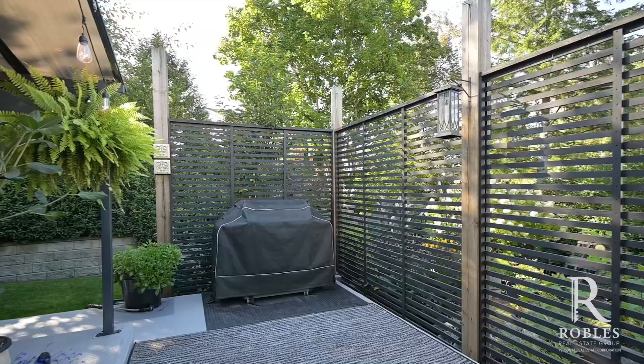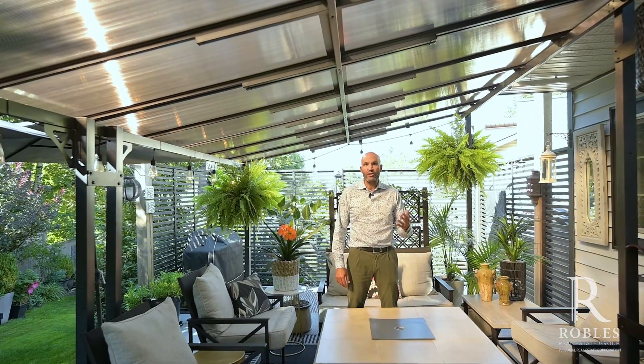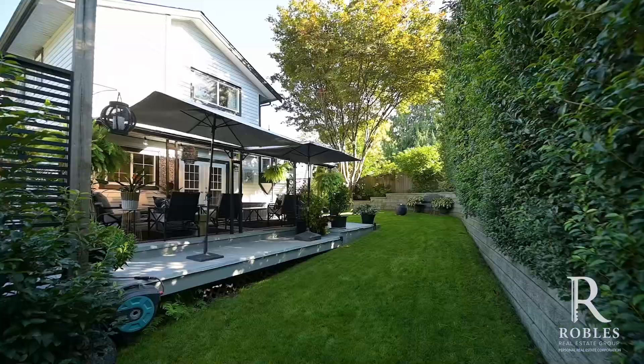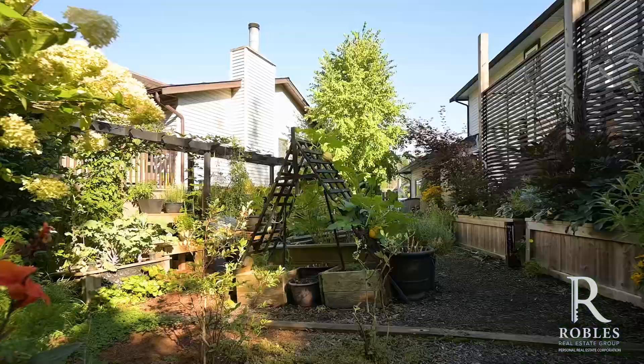This backyard has been completely transformed since the seller moved in. It features around 600 square feet of new covered patio. You've got a beautiful backyard, new retaining wall, totally private all the way around, lots of grass space for the kids to run around, a really cool fire pit down below, and a shed on the side of the house.